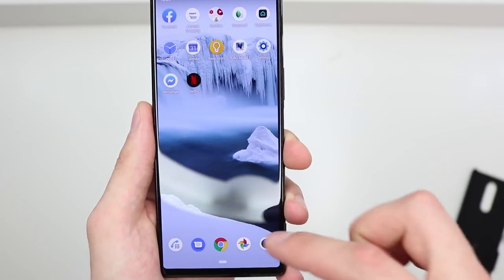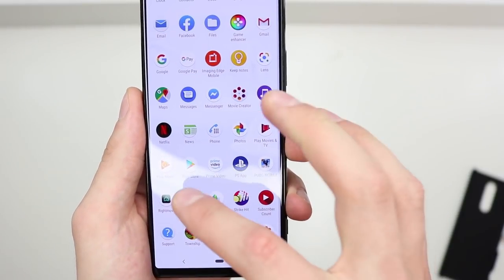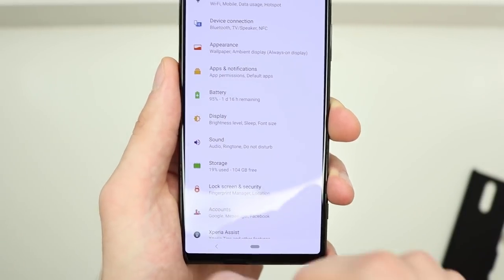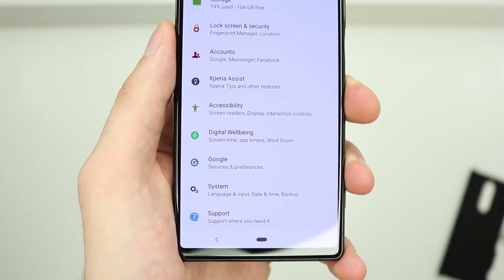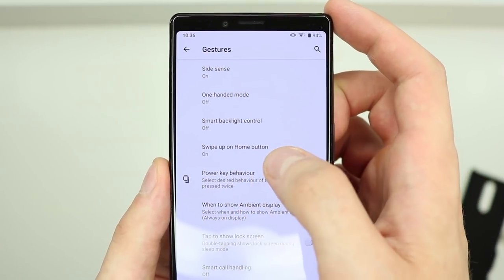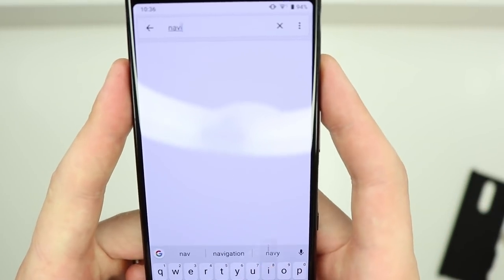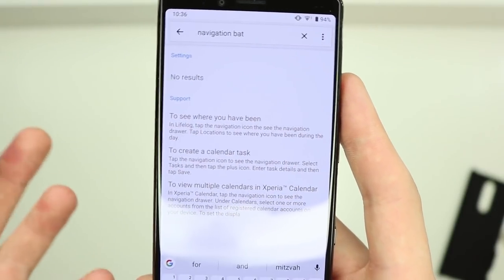Last night in settings, it asked if I wanted to switch the navigation bar to the traditional layout with back, home, and multitask buttons. I did, then couldn't find how to switch back. To save you time: go to System, then Gestures, and enable 'Swipe up on home button' — that restores the gesture-based two-button navigation. Searching for 'navigation bar' in settings returns nothing, so this tip should save you a lot of time.